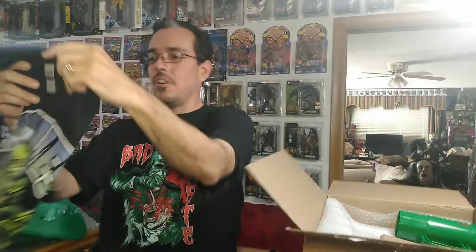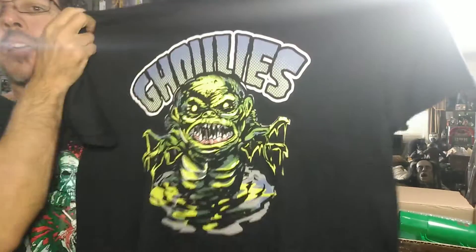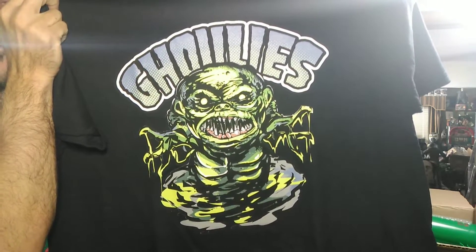First item is our shirt, and it is Ghoulies of course. Oh, that looks great — a different image of the fish Ghoulie than I've ever seen. Looks good. Very cool. Good shirt.